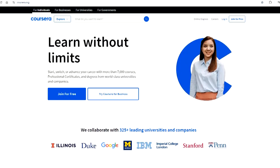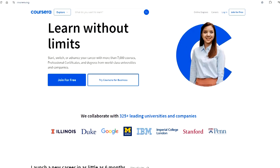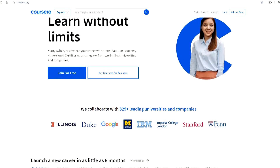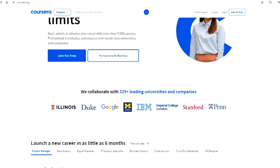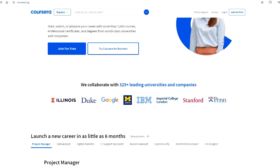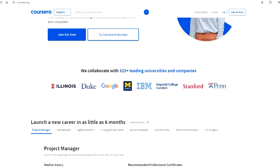Coursera works with universities and other organizations to offer online courses, certifications, and degrees in a variety of subjects. Earn career credentials and professional certificates, get a head start on a college degree, acquire in-demand skills, or just learn something fun.